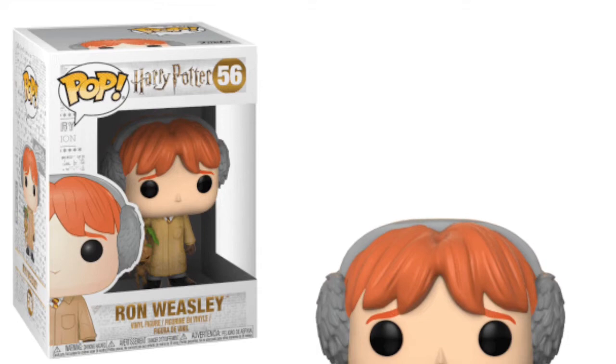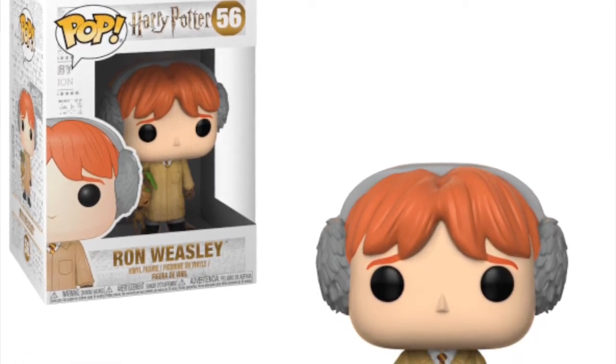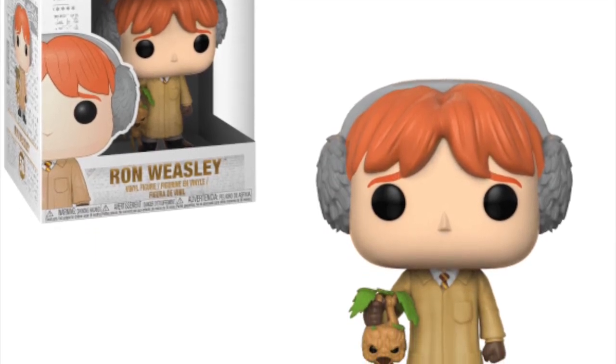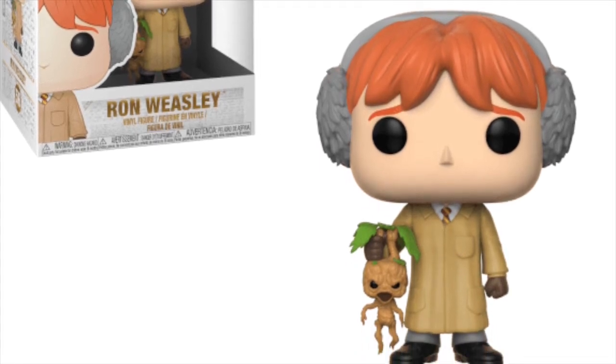Then we have Ron in his herbology clothes holding a mandrake as well, and it's a really cool looking pop. I like Ron Pops because I think the ginger hair really stands out on these pops, as well as his ginger eyebrows. He's looking really good and I just like the look of these herbology pops.